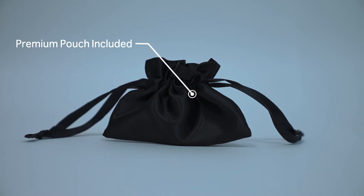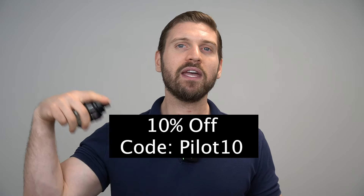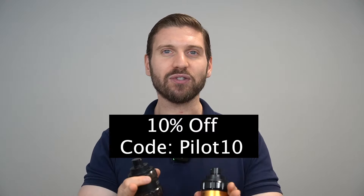Hope you guys enjoyed the review of Spice Bomb Eau de Toilette by Victor & Rolf. If you did, give it a thumbs up and leave a comment below letting me know what video you'd like to see next. If you want to support the channel, you can purchase a sample at scentpilot.com — and here's a code to save you some money on your first order. Thank you.